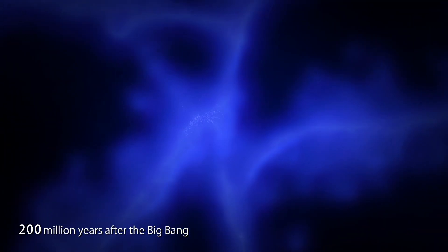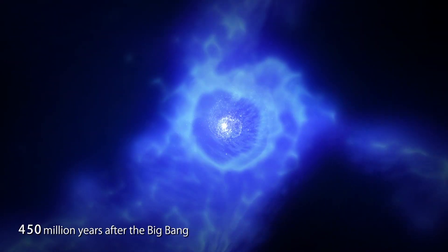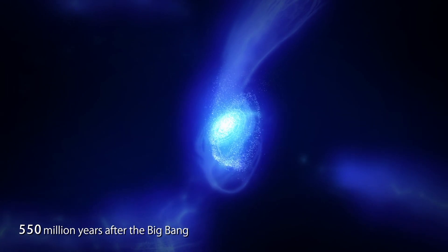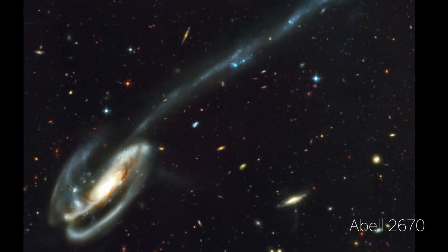In order to form new stars we require reservoirs of cold gas to gravitationally collapse and form a protostar. So it makes sense that galaxies falling into a galaxy cluster will be stripped of their cold gas and unable to form new stars. But what's unclear is that in the long tendrils of jellyfish galaxies they tend to be blue, which suggests lots of star formation is happening.